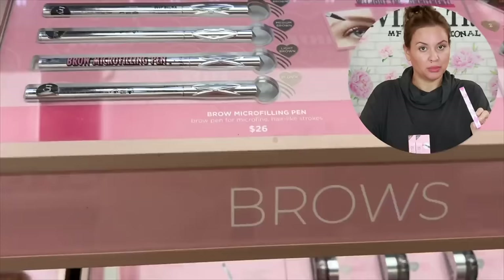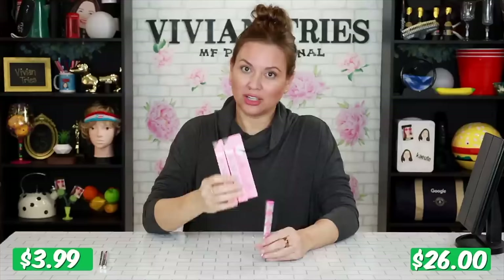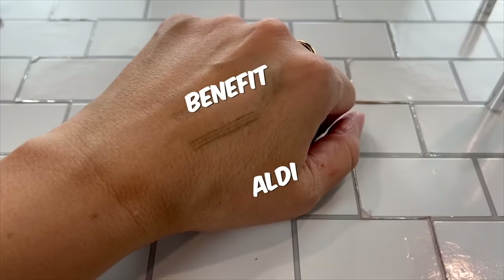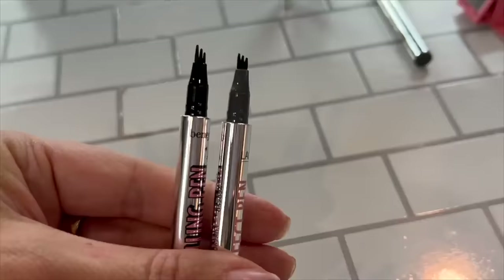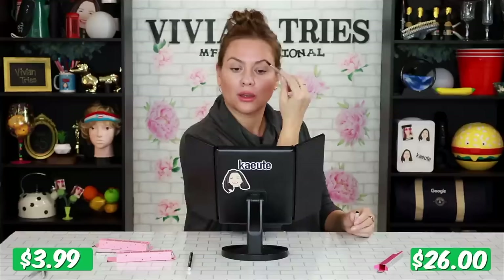Benefit micro-blading pins and the Aldi dupes in two colors. The Aldi ones cost me $3.99, the Benefit one cost me $26. I got four — two of each color, dark brown and medium brown. A little bit different in the design. The Benefit came out a little more smudged, not like individual brow hairs. The Aldi one had really nice, sharp little brow hairs. I'm going to overdraw my brows just so you guys can see on camera — individual little strokes of hair, very impressed. I'm sticking with the Aldi and saving myself hundreds of dollars. I'm going to give Benefit four Vivian heads and the Aldi one five Vivian heads.